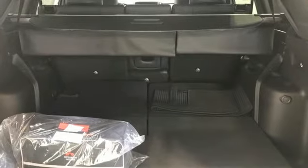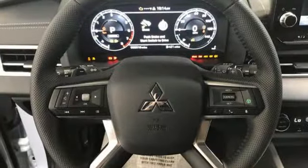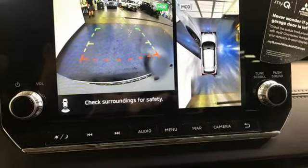Inline four-cylinder engine. Dual-zone climate control. Integrated navigation system with voice activation. Auto-dimming rearview mirror. Driver memory seats.